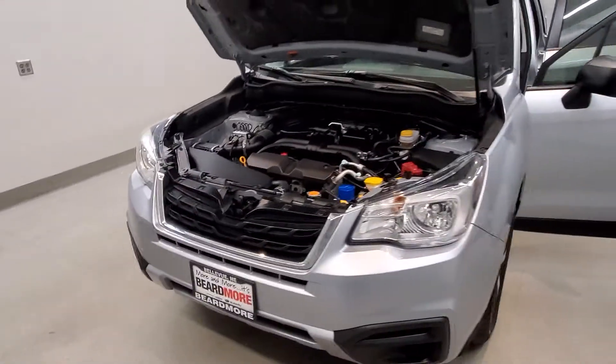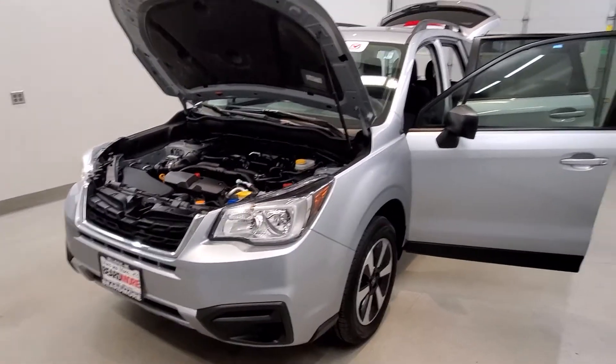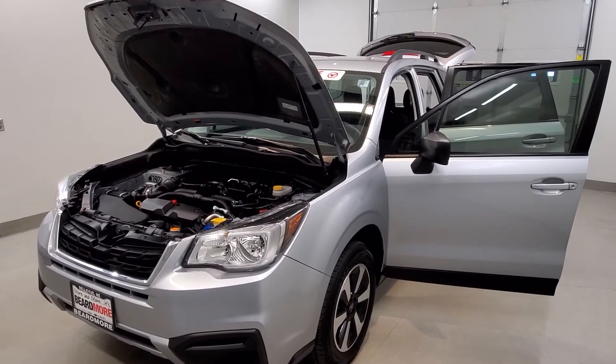This vehicle has been fully serviced, fully detailed, priced competitively, has low mileage, has tinted windows, gets 26 miles to the gallon in the city, 32 on the highway, and is available on our lot.